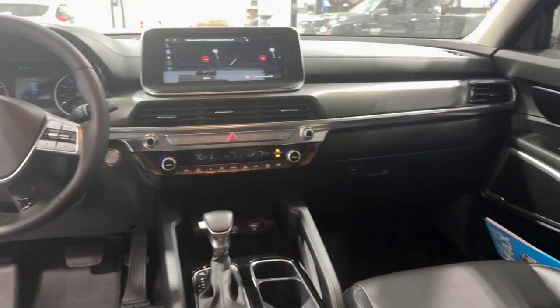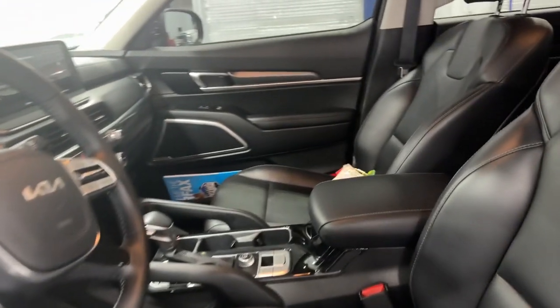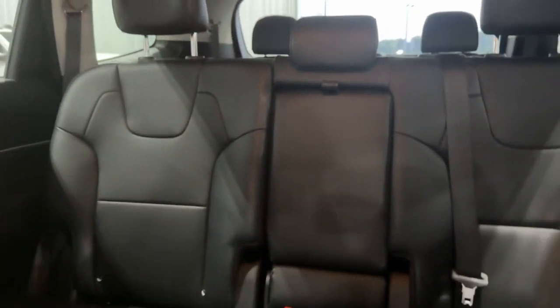Pre-collision system, lane departure warning, keyless entry, navigation system, backup camera, lane-keeping assist, satellite radio, keyless start, adaptive cruise control, heated mirrors.